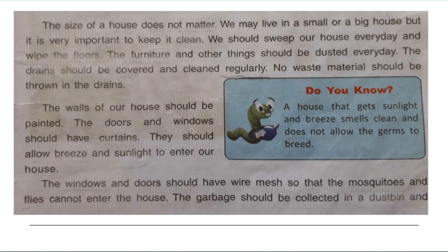The walls of a house should be painted. The doors and windows should have curtains. They should allow breeze and sunlight to enter our house. Do you know? A house that gets sunlight and breeze smells clean and does not allow germs to breed.